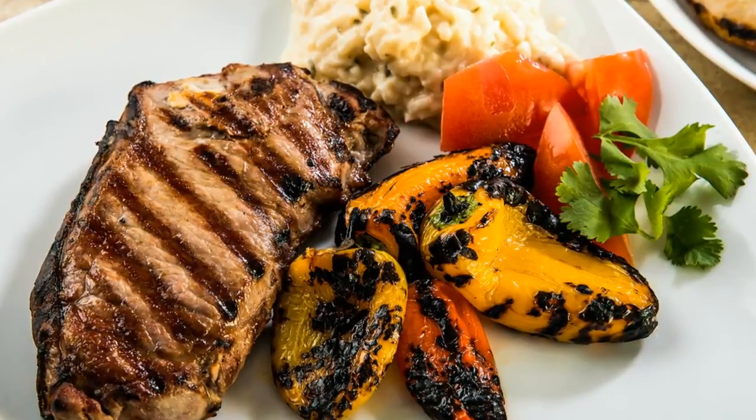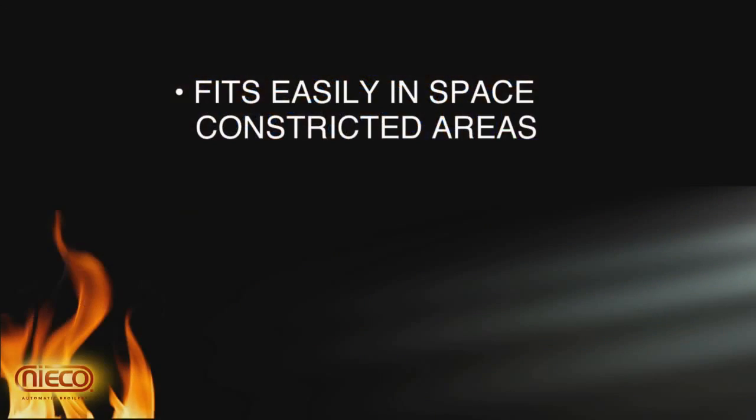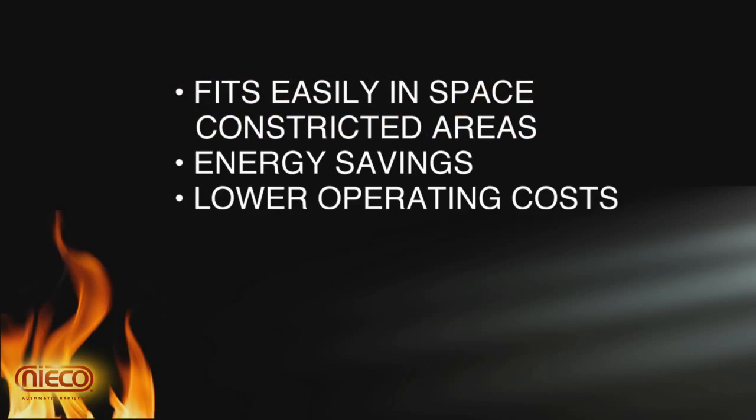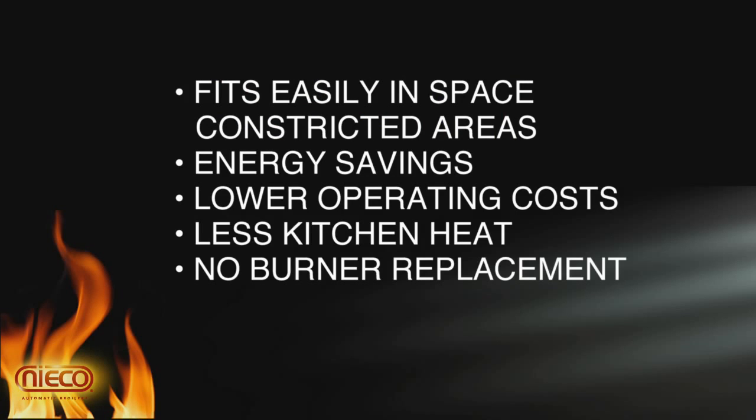It delivers delicious char-broiled flavor and color. It fits easily into space-constricted areas. It uses less energy, cuts operating costs, and reduces kitchen heat. There is no burner replacement, and it's a plug-and-play operation.